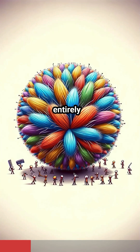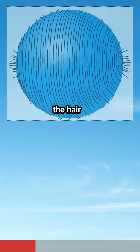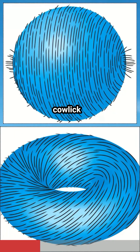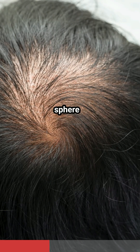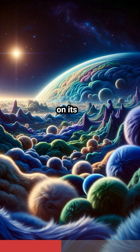It states that if you have a sphere covered entirely with hair, there is no way to comb the hair flat without creating at least one cowlick or bald spot. In simpler words, for the case of a two-dimensional sphere, you can't create a scenario where all the hairs lie flat and point in the same direction everywhere on its surface.